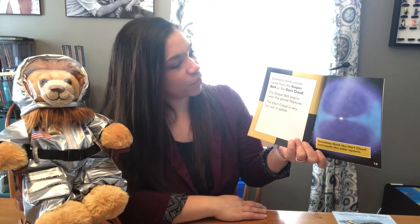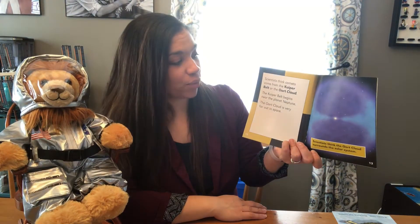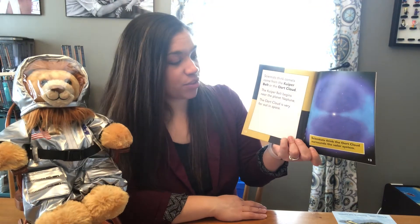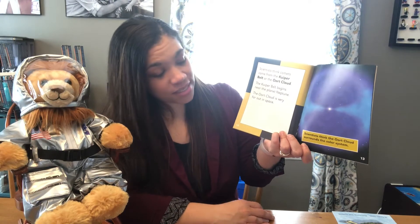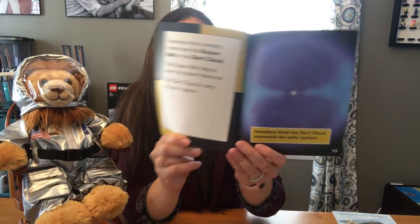Scientists think comets come from the Kuiper belt or the Oort cloud. The Kuiper belt begins near the planet Neptune. The Oort cloud is very far out in space. Scientists think the Oort cloud surrounds the solar system.